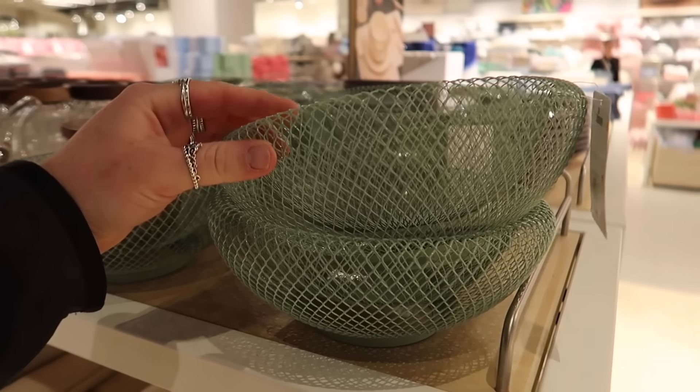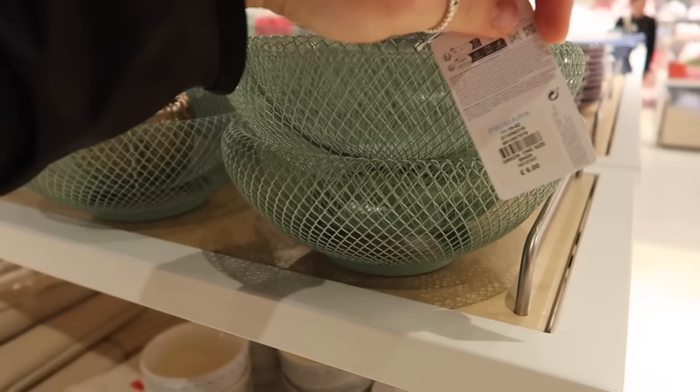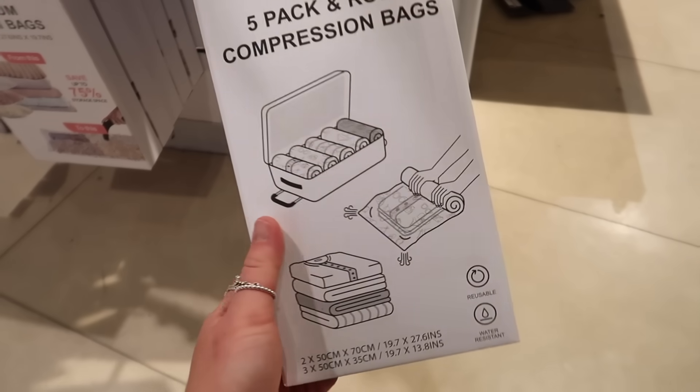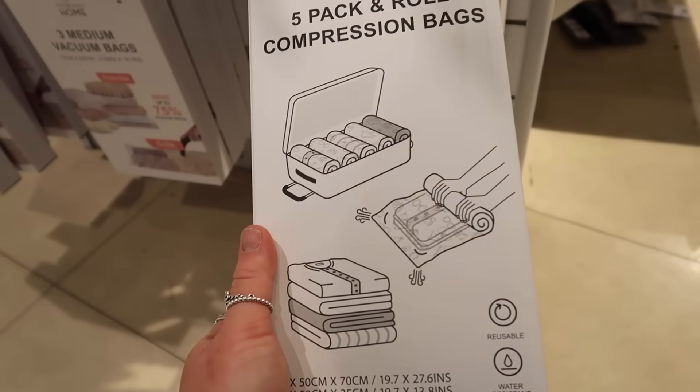The last new thing spotted in the kitchen is this teal blue coloured fruit bowl at £6. I also spotted from a distance something I've never seen before — compression bags for travelling at £3.50.